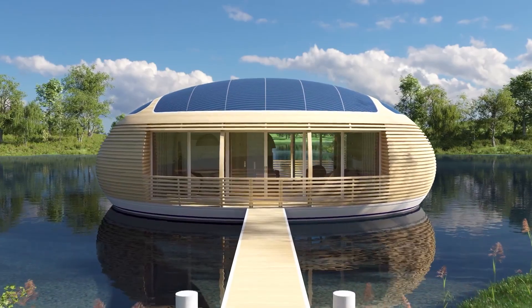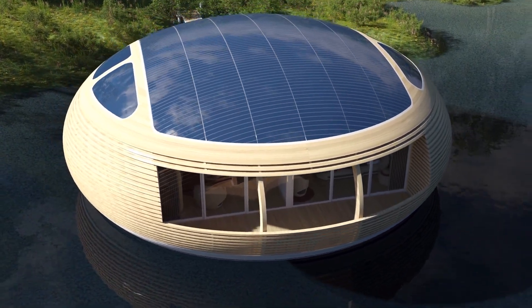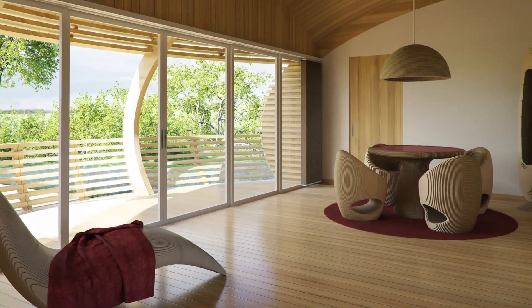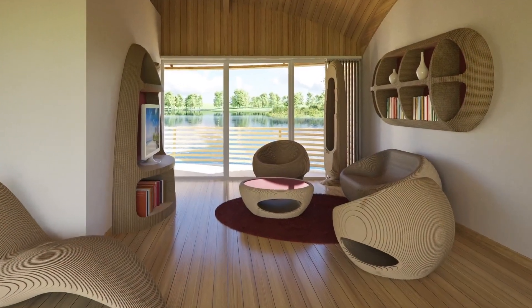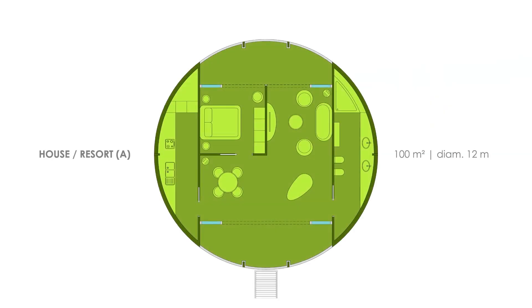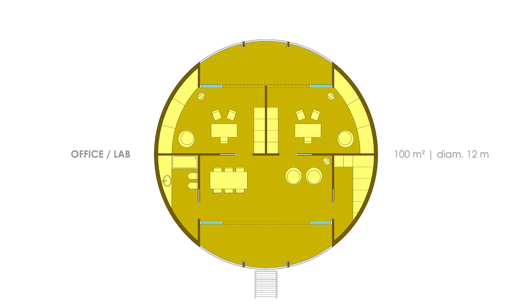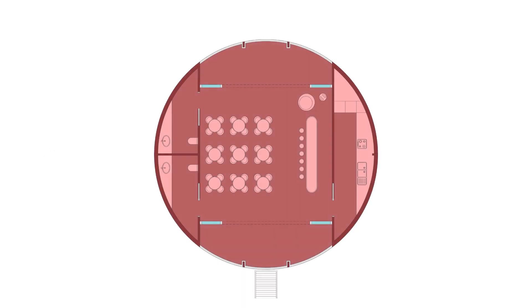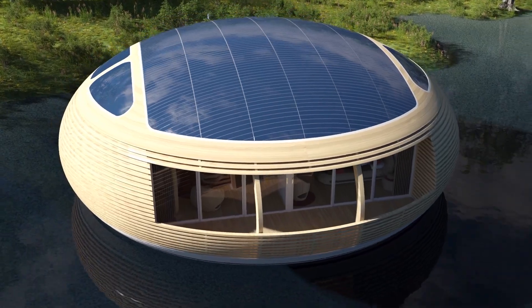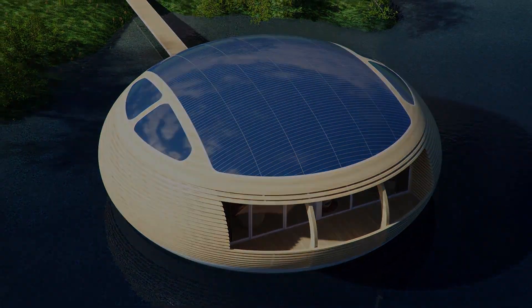Next up, we have the WaterNest 100, designed by Italian architect Giancarlo Zema. The WaterNest 100 is a floating solar-powered home that is inspired by aquatic bird nests. It is made of almost 98% recycled materials, such as laminated wood and aluminum. It has a circular shape that measures 12 meters in diameter and 4 meters in height. It offers 100 square meters of living space, which can accommodate up to four bedrooms, two bathrooms, a kitchen, a living room, and a dining room. It also has large windows that let in natural light and offer scenic views of the water. The WaterNest 100 has a roof covered with amorphous solar panels that provide enough energy for the home. It can be installed on any calm body of water, such as lakes, rivers, or bays. It's ideal for anyone who loves the aquatic lifestyle.